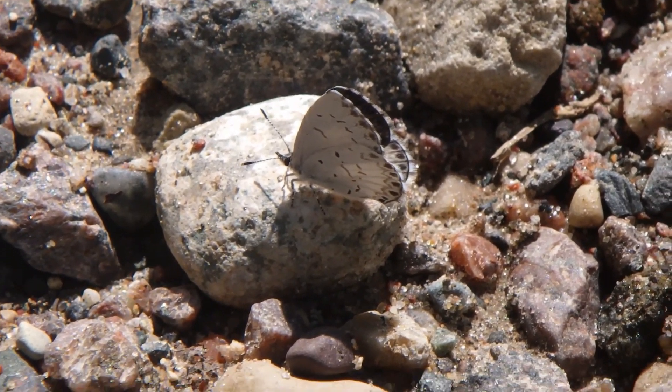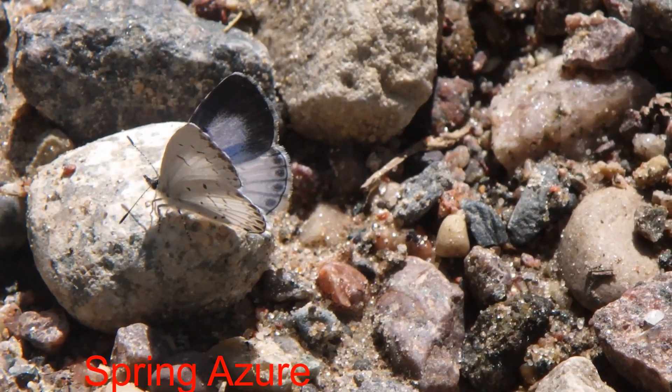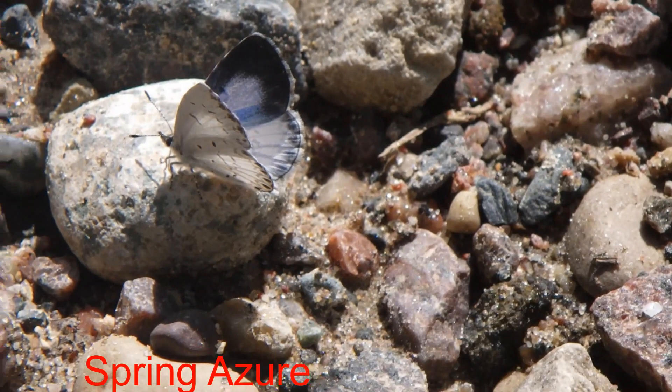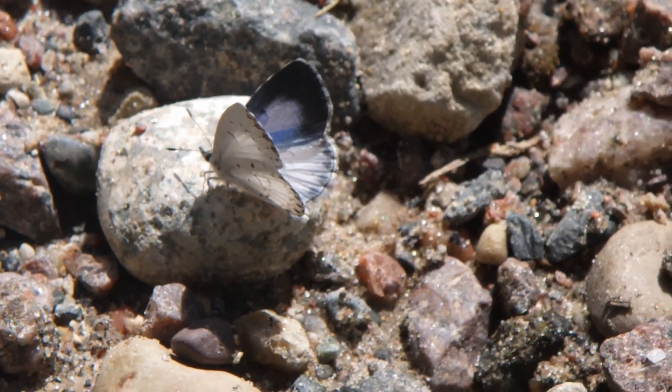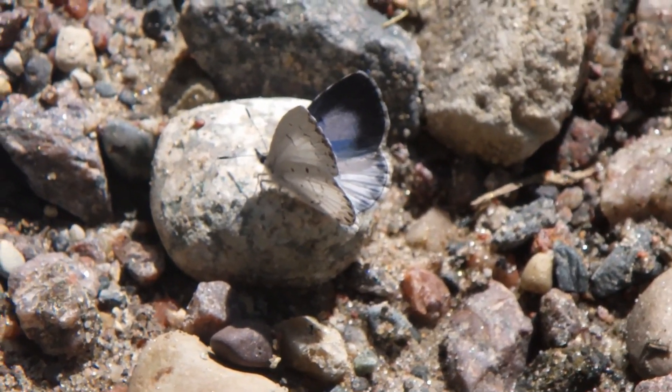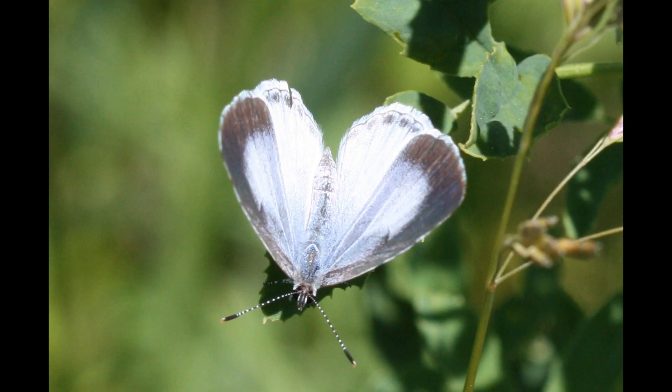A much smaller butterfly, one overlooked by many, the spring azure represents a group determined by their primary coloring: blue. Many blues have a remarkable iridescence notable on their upper sides. Unfortunately, these insects usually sit with wings folded, giving viewers a keen view of a less amazing underside — a gray-bluish field peppered with dark spots. Usually smaller than a thumbnail, blues are a group that make close-focusing binoculars quite useful. Our spring azure has both a spring and a summer form.